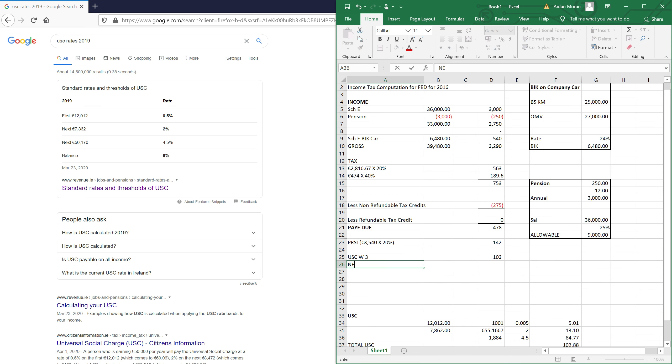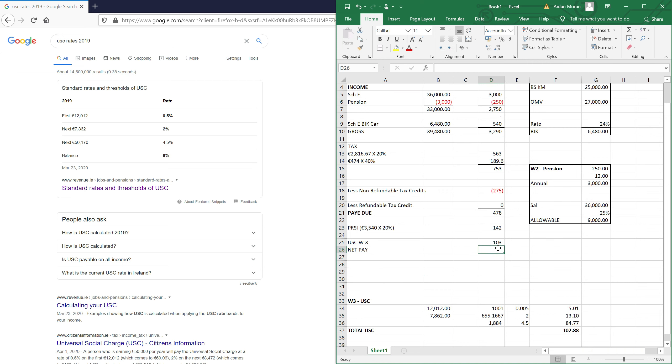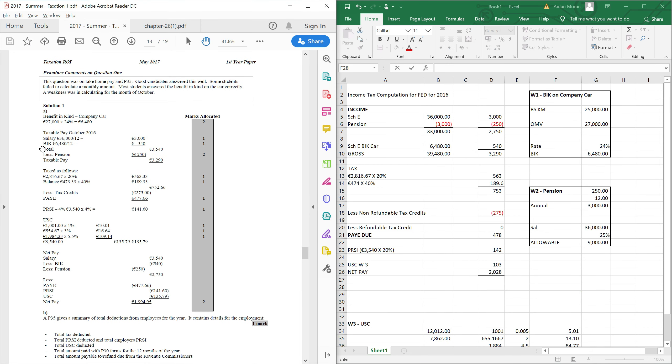This gives me my USC total, and then my net pay. My gross pay was €2,750 — remembering I do not include the notional BIK, as that isn't actual pay. I take off my PAYE due, my PRSI due, and my USC. My net pay for the month of October is €2,028. Comparing to the recommended solution: salary plus BIK less pension gives taxable pay of €3,290, taxed at 20% and 40% giving tax of €752–€753, less tax credits gives PAYE due of €477–€478, PRSI of €141–€142.